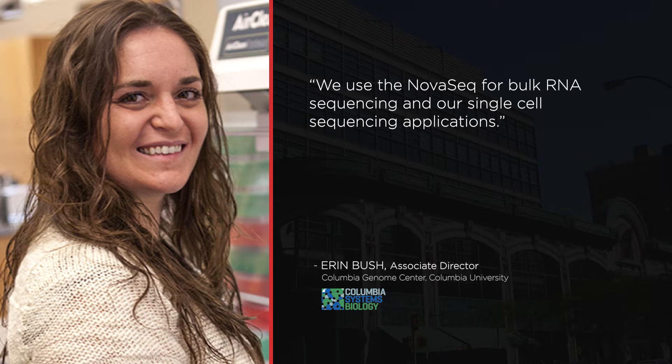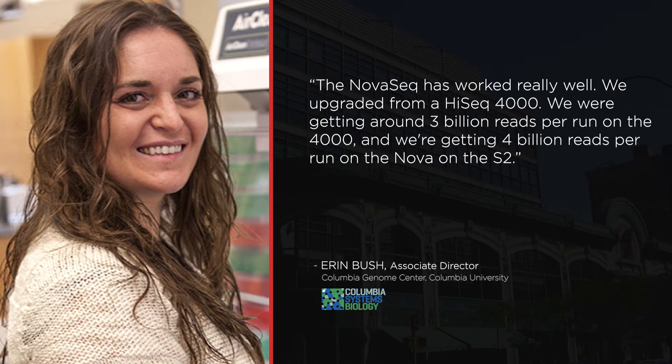Here's what Erin Bush, Associate Director of the Columbia Genome Center at Columbia University, had to say about using the NovaSeq 6000 in her core facility. We use the NovaSeq for bulk RNA sequencing and our single-cell sequencing applications. The NovaSeq has worked really well.